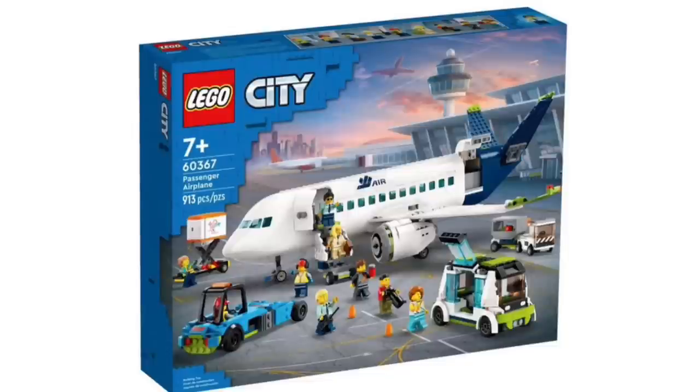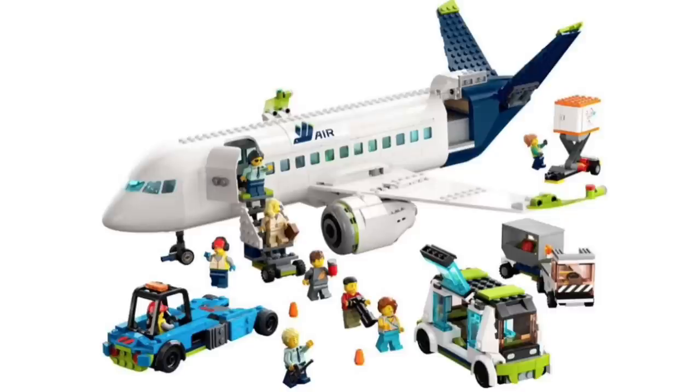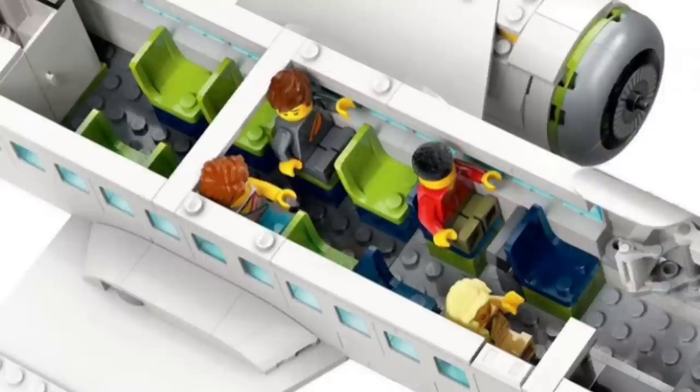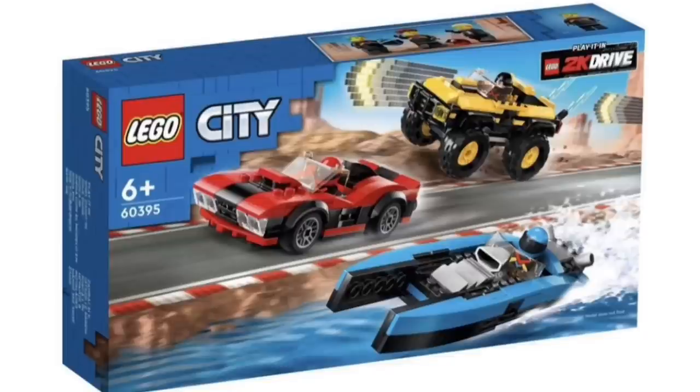Next up, we have the official reveal of the new City sets. First off, set 60367, the Passenger Airplane, with 913 pieces, recommended for ages 7 and over. This is by far probably the best City set out of all of them in today's video. I think it looks absolutely brilliant — the plane is really detailed and there is a lot of space in the interior, which I really appreciate. This will be a very nice set to add to a LEGO city airport.